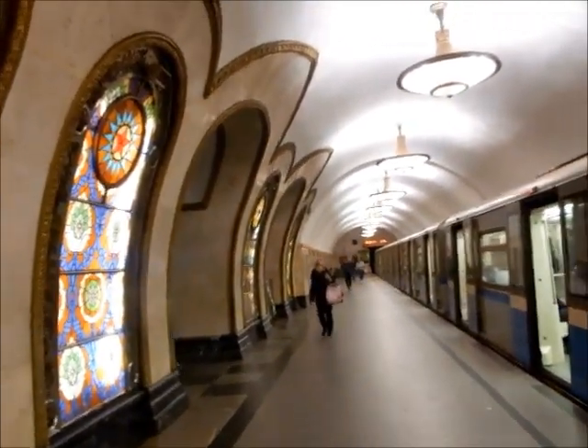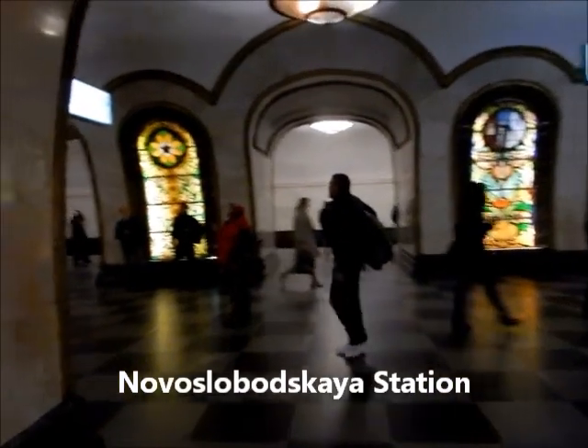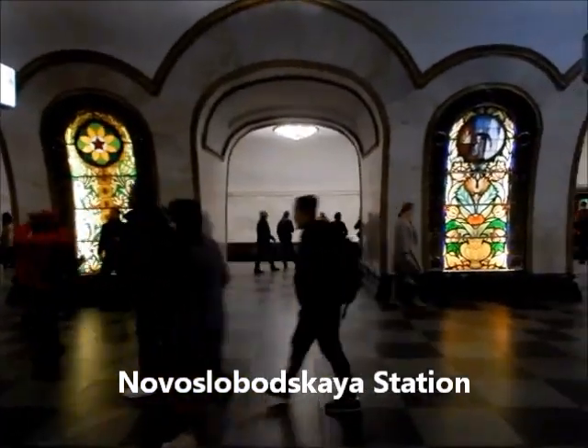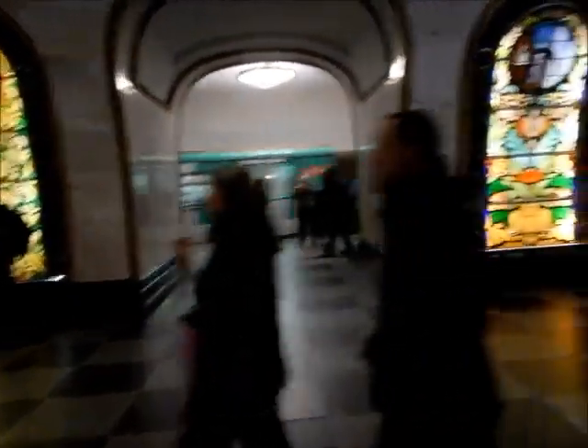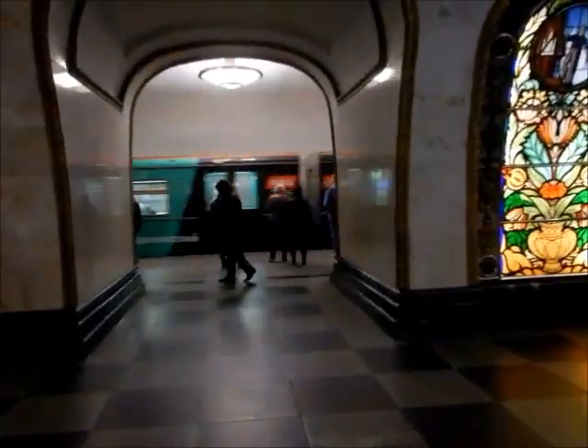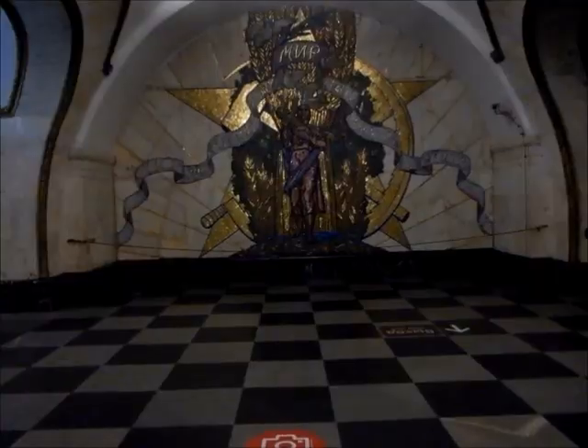This is Novoslobodskaya — the Stained Glass Station. This is the photo spot.